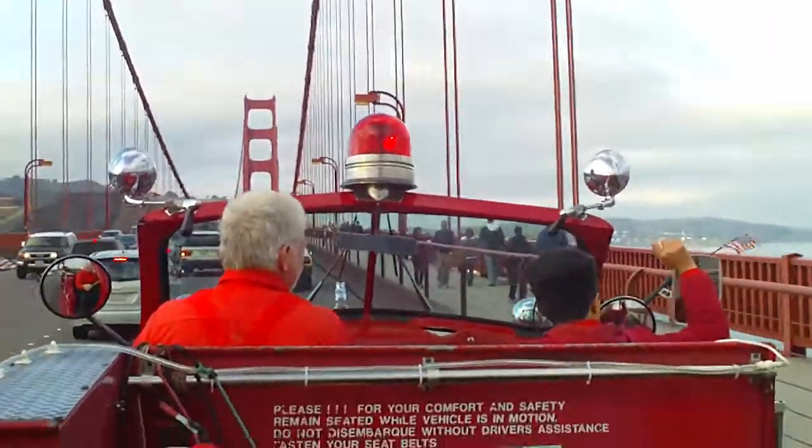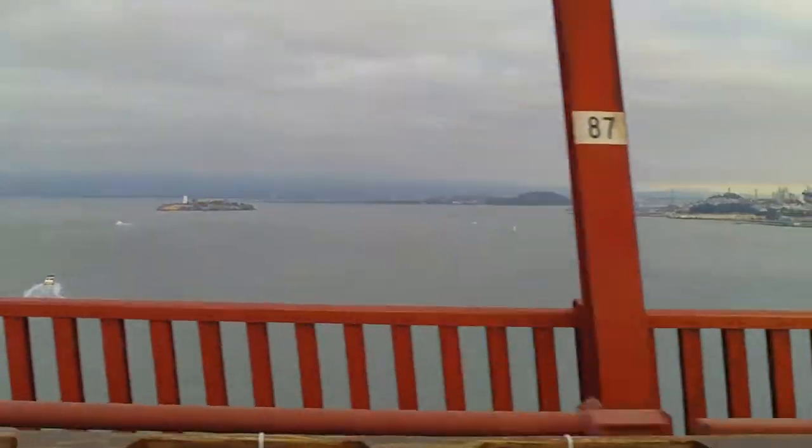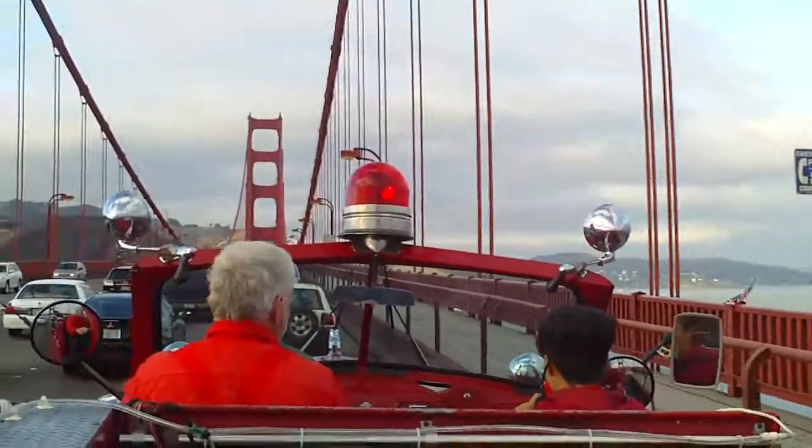Also off to my right, we can see the other bridge in the bay — the San Francisco-Oakland Bay Bridge. It's actually two bridges and a cantilever section, and it's 7.3 miles long.